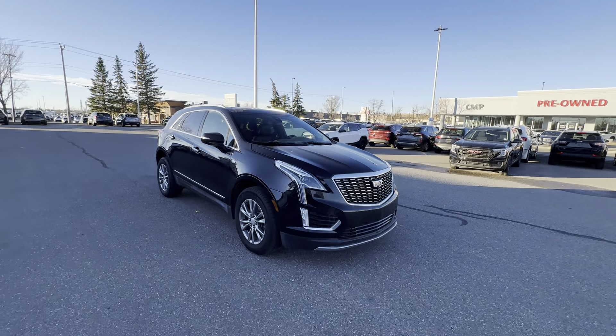Now out back, again, full LED lighting. You also have rear parking sensors along the bumper. You have a backup camera located right there, and you have dual exhaust tips. You also have, as expected, a power liftgate, and that can be done with the button on the tailgate or on the key fob. Speaking of the key fob, this vehicle does have remote start as well.